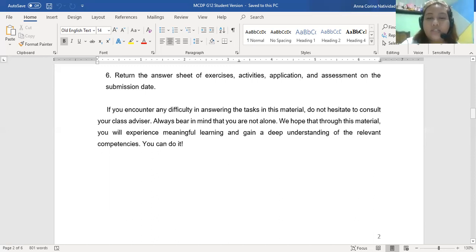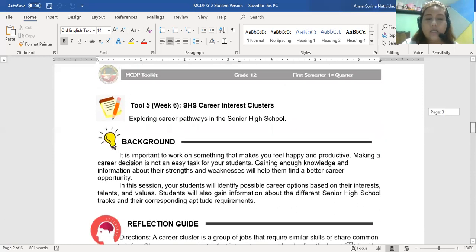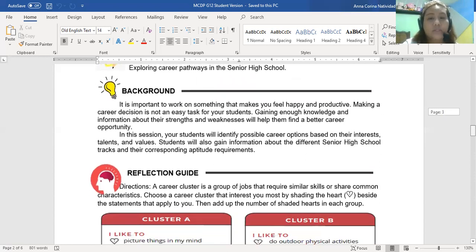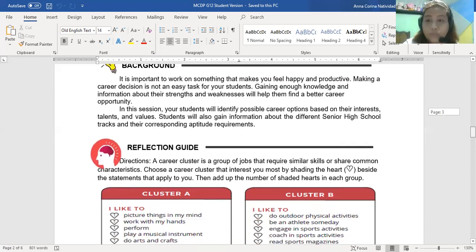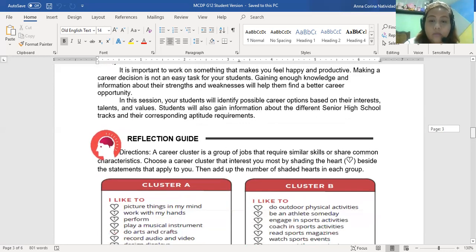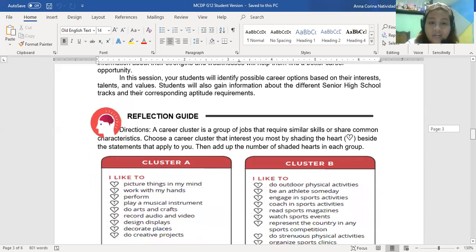Tool five, or what we call week six, is the SHS Career Interest Clusters. Before we begin, let's read the background: it is important to work on something that makes you feel happy and productive. Making a career decision is not easy, and you need to gain enough knowledge and information to know your career in the future. In this session you will know the possibilities and options for your interests, talents, and values — and you will choose the career cluster that interests you most.